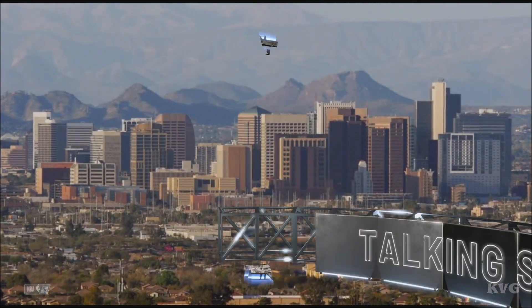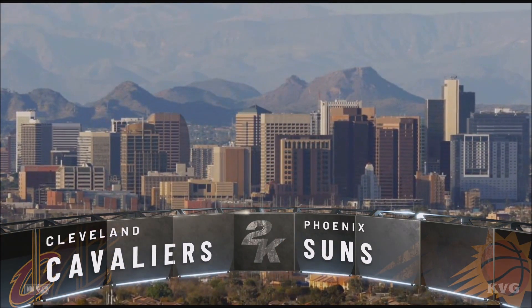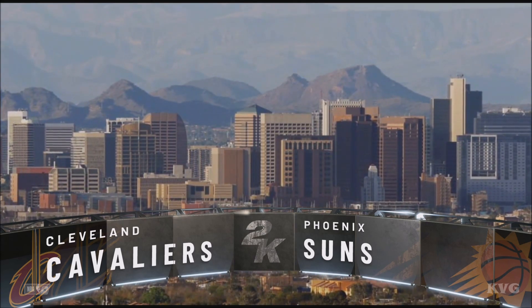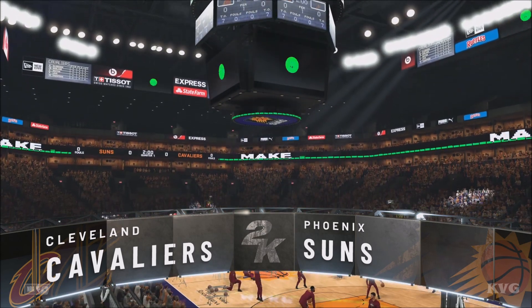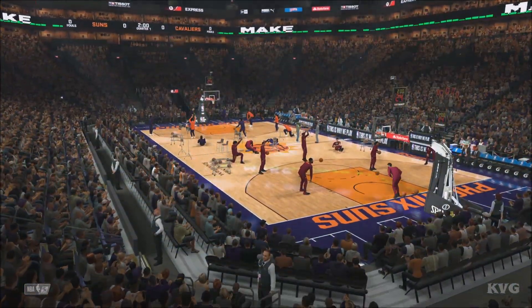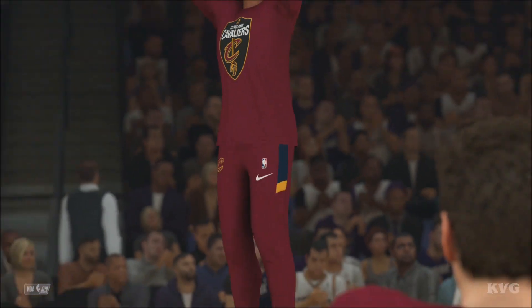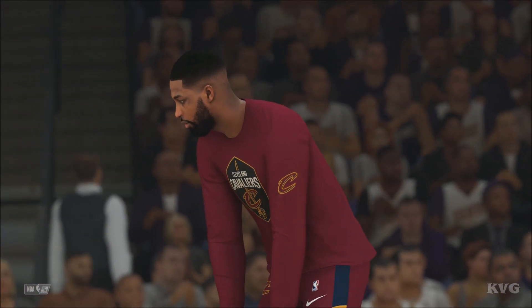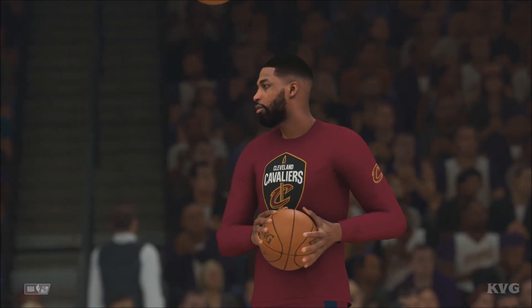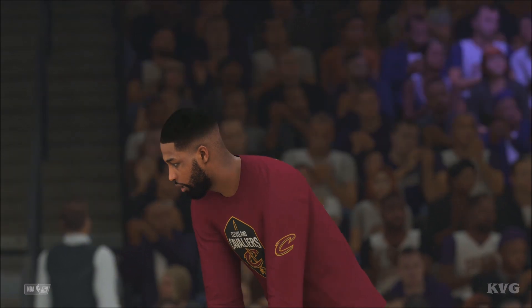Downtown Phoenix on a bright and sunny day as we come to you from Arizona. This is it — opening day. The regular season is set to begin, and we're thrilled to bring you all the live action right here on 2K Sports. This is Kevin Harlan with Greg Anthony and two Hall of Famers, Doris Burke here at the table, and on the sideline, David Aldridge.